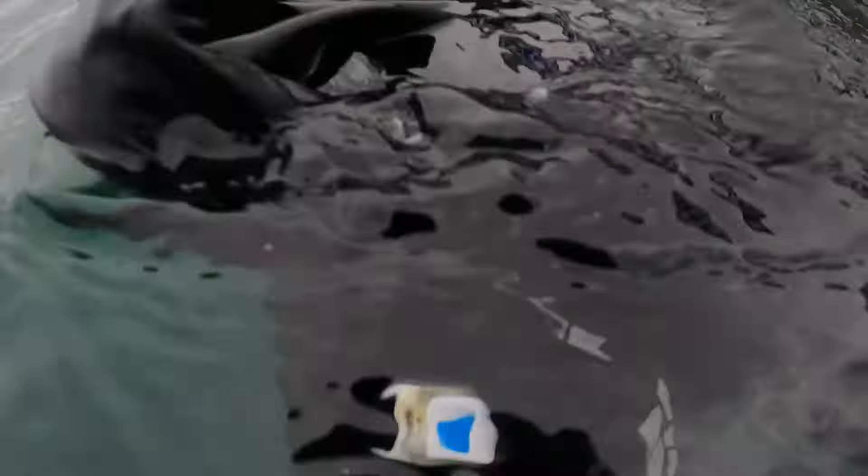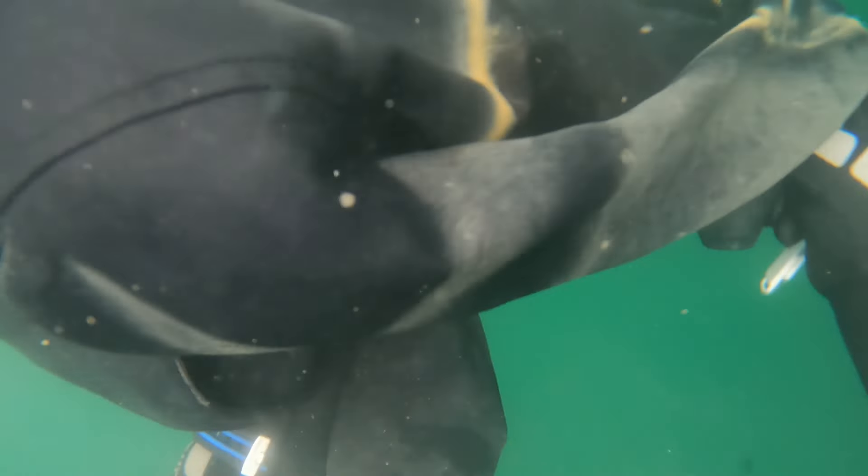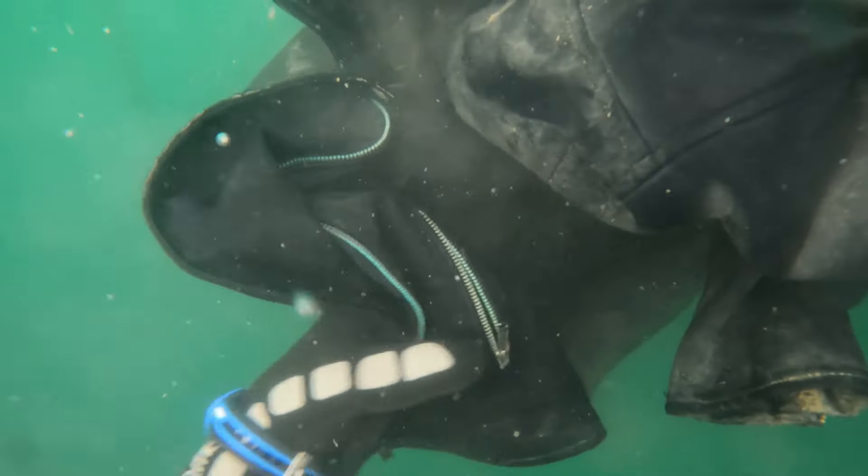One thing I've learned in my years of trash cleaning: always check the pockets — you just never know. I found a hundred dollar bill in a pair of pants once, and since then I check every pocket of every piece of clothing I find.